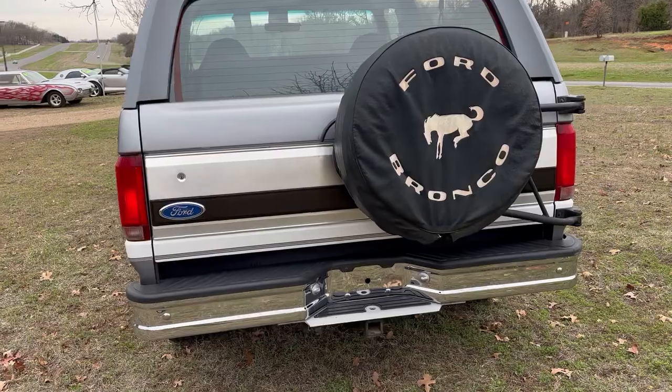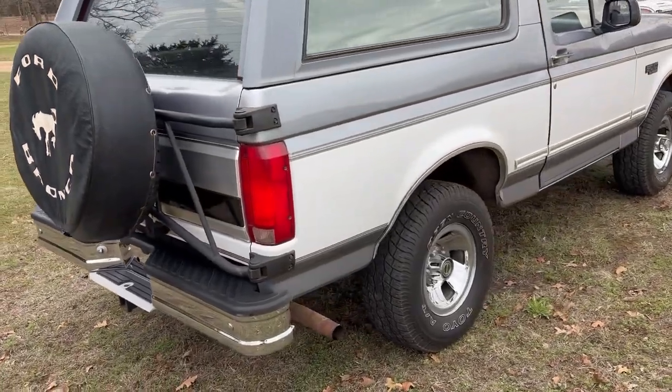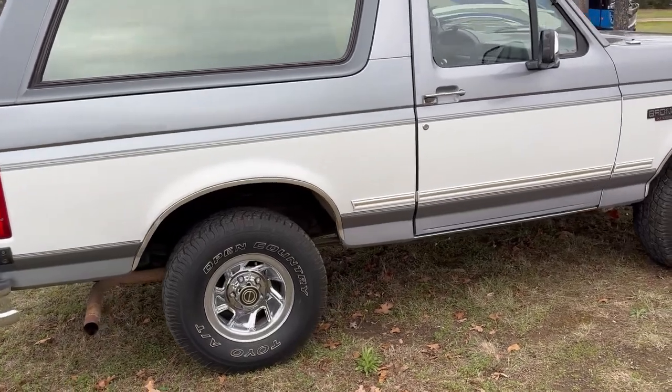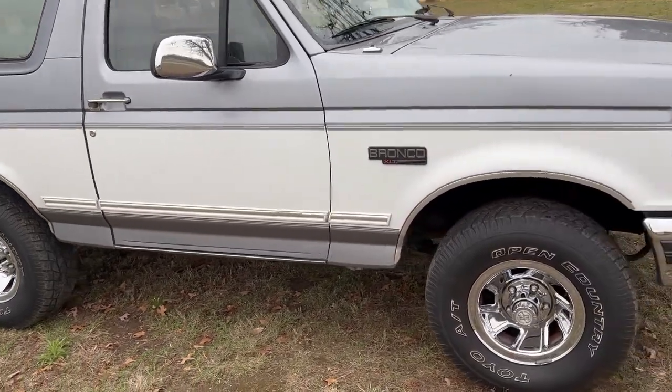It has good tires, good interior, nice paint, no rust — very solid truck. Silver with white metal, has gray cloth interior, which I will show you here in just a moment.